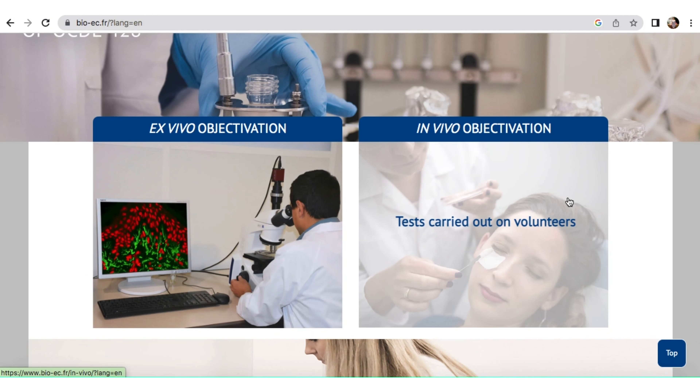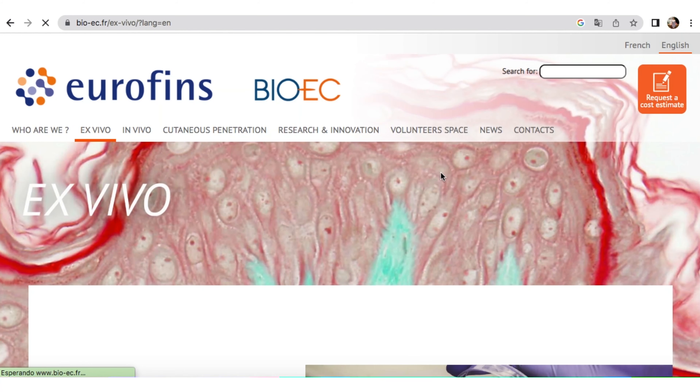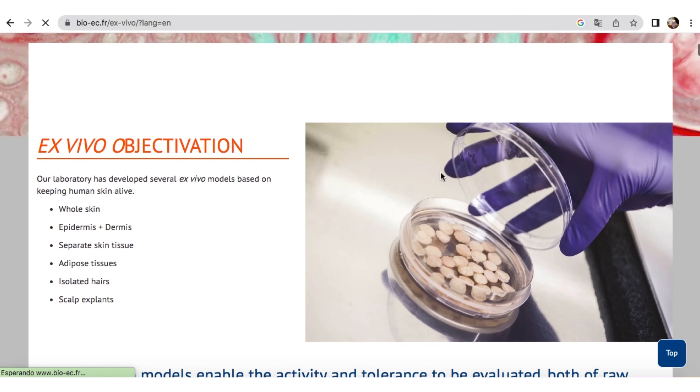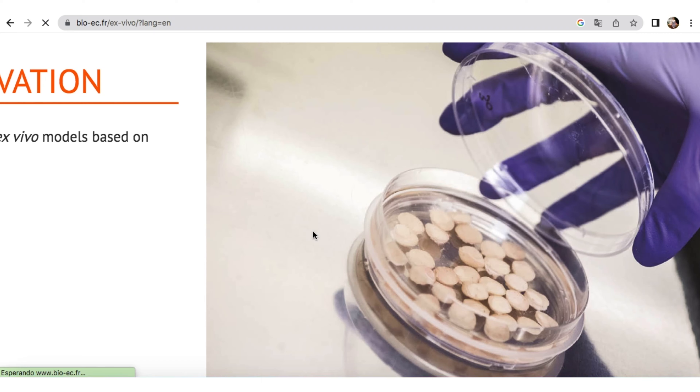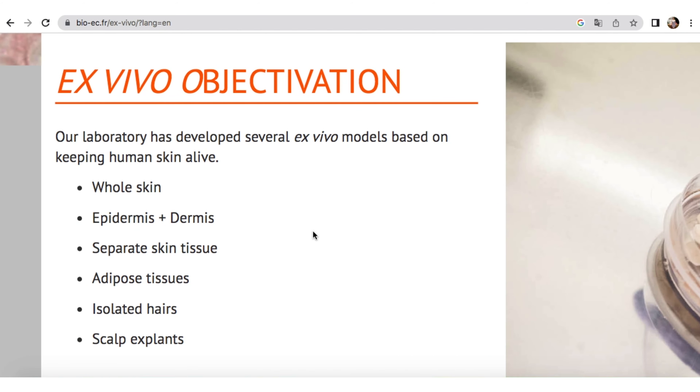This is a nice example of collaboration between the university that brings knowledge about fundamental science and fundamental aspects about the skin, our experience in applied science as a CRO — a contract research organization — and the cosmetic producers. This is the NERV Skin model, because we work in collaboration with the University of Brest in France, who provides us knowledge about skin neuronal cells.